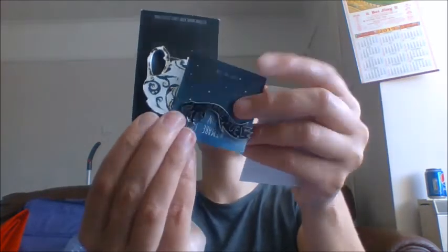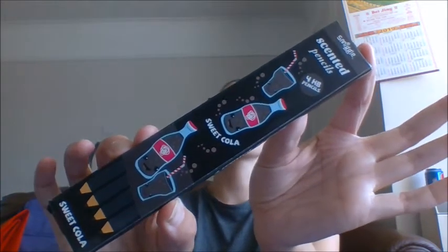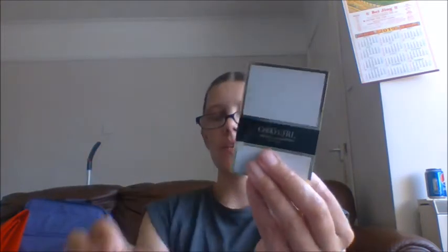Something you might not think would sell: little sachets of shampoo — sold! Other things that sell pretty well are makeup and face creams. Even reading glasses have sold — these were up for just a couple of hours and then straight out the door. Other recent sales include Halloween pins — all of these have sold. And here's some Coca-Cola stationery — scented, although they don't really smell like Coca-Cola.